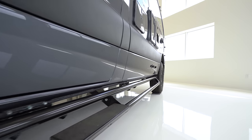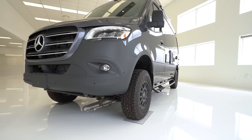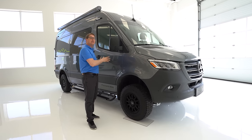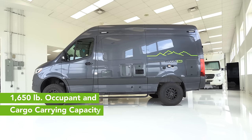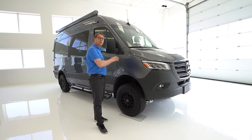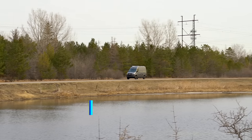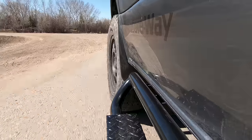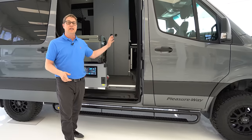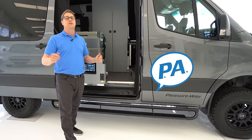As a Mercedes-Benz approved master upfitter, when designing the new Recon, we work within their guidelines. This means the completed coach is under 7,400 pounds, giving you the maximum 1,650 pounds of occupant and cargo carrying capacity — a critical consideration when designing an off-road adventure van. That wraps up our first look at the brand new Pleasureway Recon 4x4 Adventure Van. Each Recon is backed by our 5-year coach warranty and our personal assistant program.